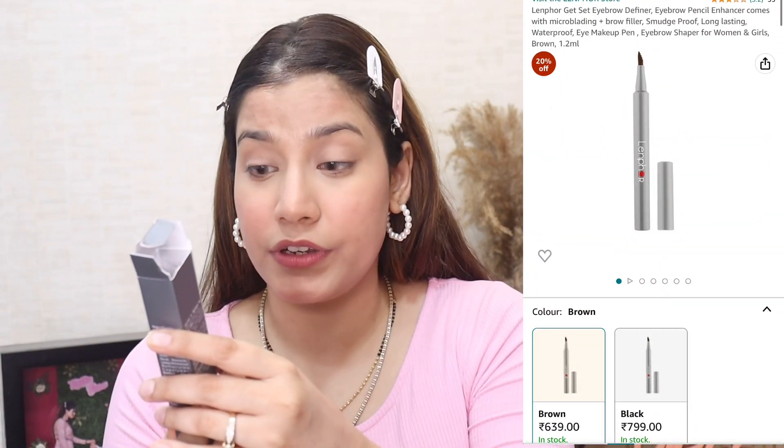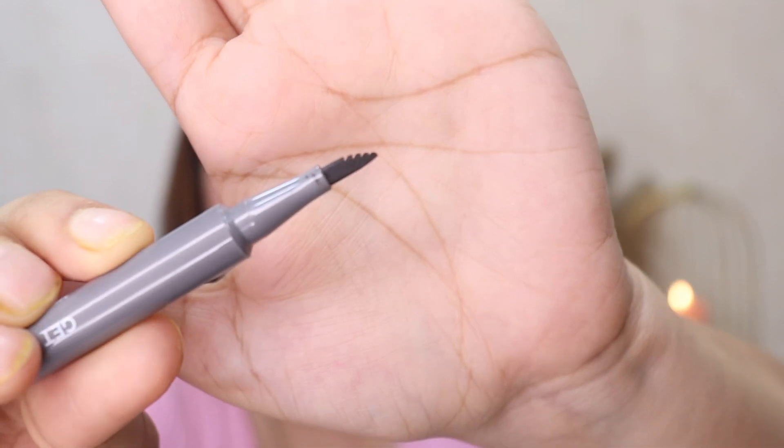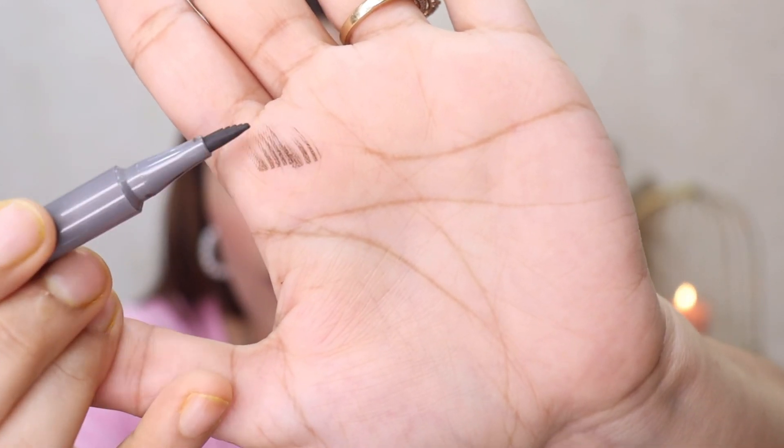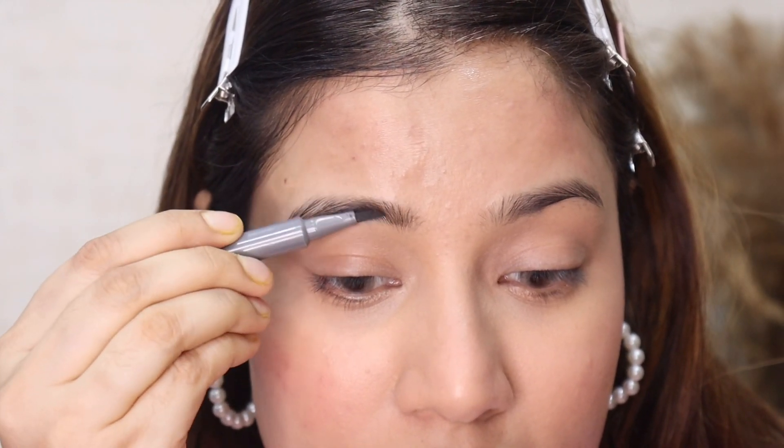Now let's try out the second product. Since this is a Korean makeup video, it's definitely an eyebrow product! This is Lenphor Get Set Brow in the shade brown. This is Lenphor's microblading plus brow filler — it's endowed with a revolutionary comb-and-fill function of utmost precision. I'll just open it with you all and let's see. This is how the tip looks — it's like a brush tip. I'm super excited but nervous too!